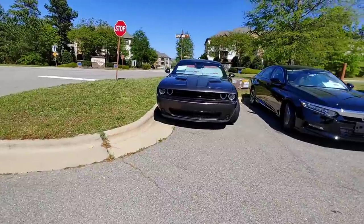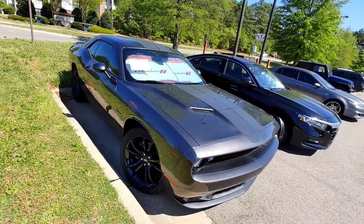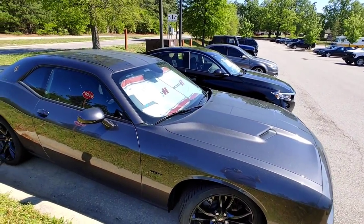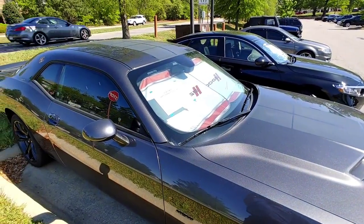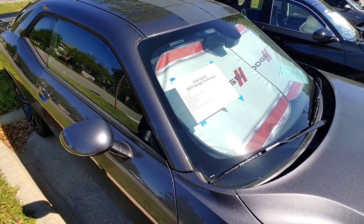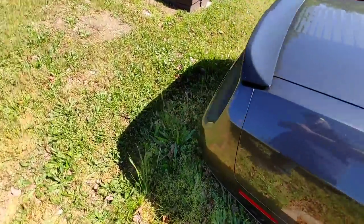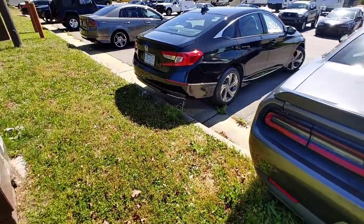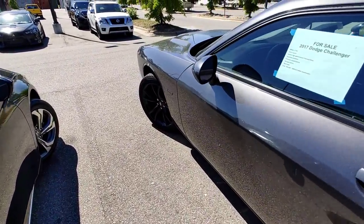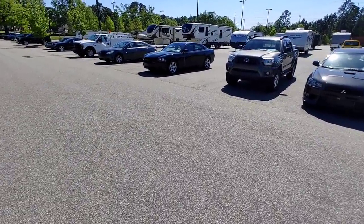For most of you guys that don't know, most of the vehicles here are for troops that have deployed overseas and are now trying to sell their cars to basically pay off their loans. This is a 2017 Dodge Challenger — apologies for the wind, it's blowing like 40 miles an hour — with the HEMI engine, high performance tires, premium sound system, backup camera, and Bluetooth. They want $26,999. It's just a basic Challenger, but at least it's got a HEMI, not a V6.